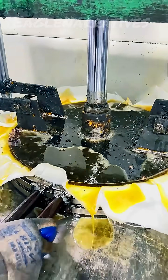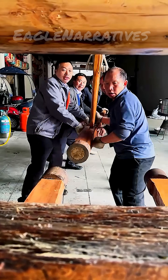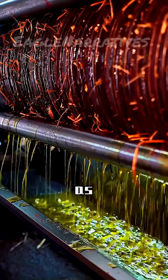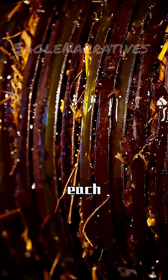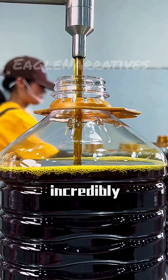This is the most expensive oil in the world, selling for $299 per bottle. Even Elon Musk has to queue up to buy it, as only a small amount is released each year. Only 50 bottles are produced daily, all handmade, making it incredibly precious.